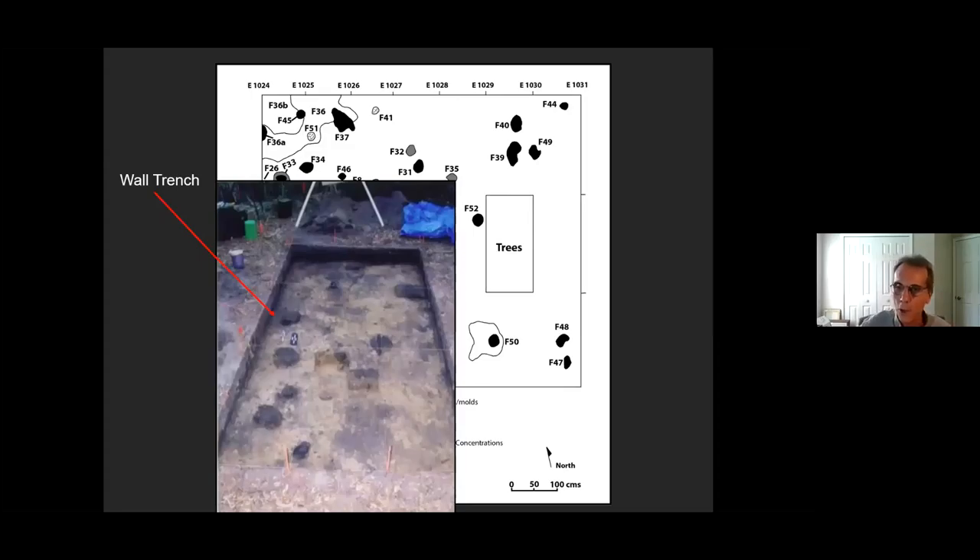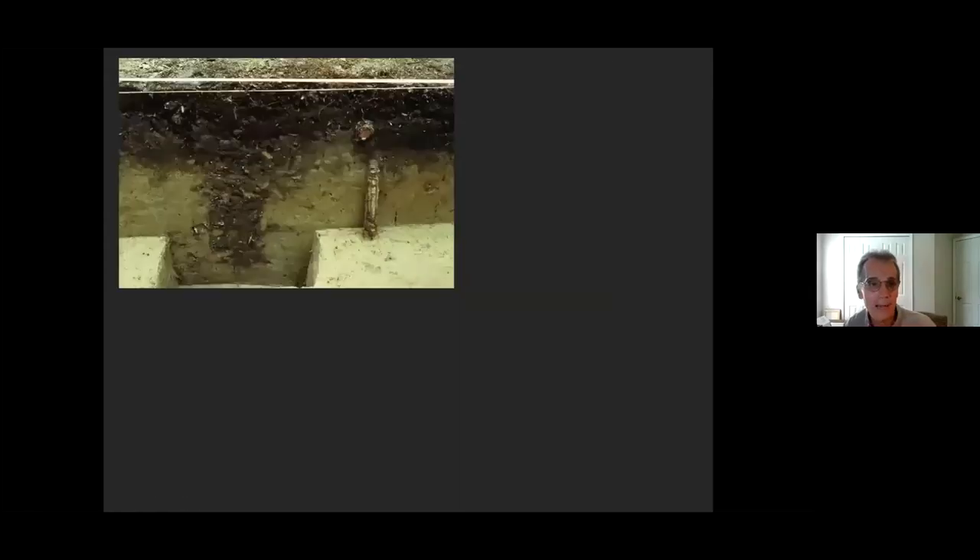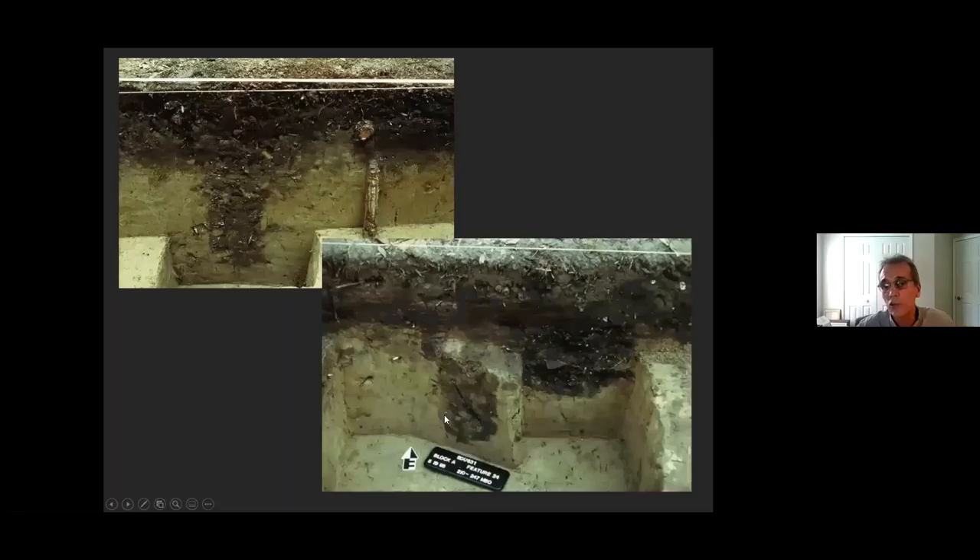So we have pits, post holes, a living area, and some sort of building — though we're not sure exactly what it is. These are what the posts look like when we cut them in half: you can see the straight walls and flat bottoms, confirming these are not tree roots but actual posts in the ground. Here's a pit with a large piece of pottery right in it. These cross sections of pits and post molds show you the interior evidence of this structure on the inside of the wall.